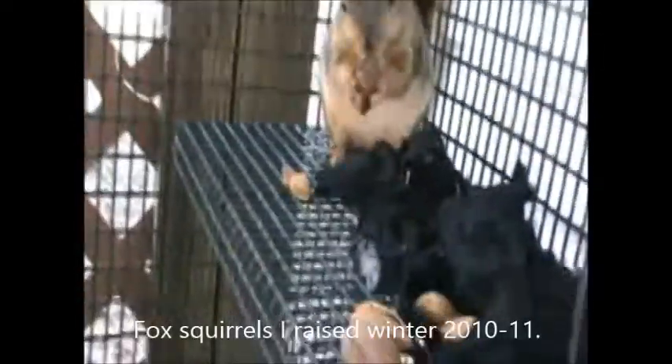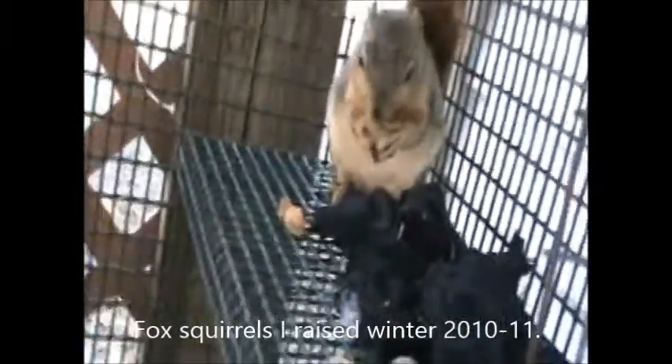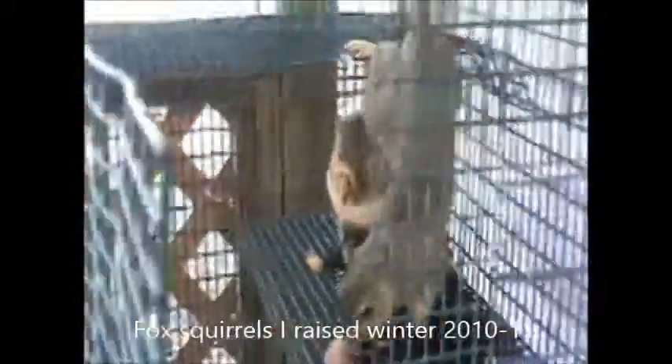Animal diets include beetles, birds, dead fish, eggs, gall insects, larvae, and moths. These squirrels may breed year-round, but their breeding peaks in midwinter and early summer.